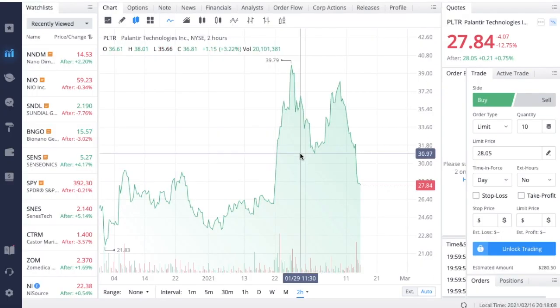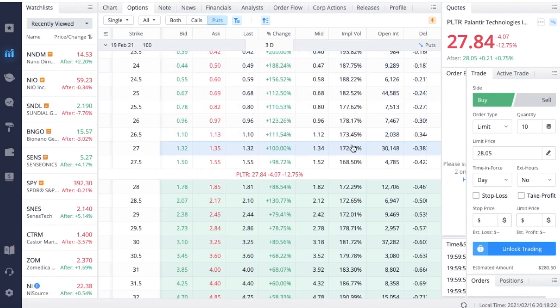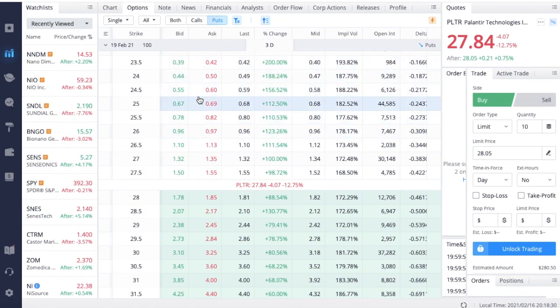Since we saw a massive dip, let's go over some strategies in detail. If we come over to the options chain for Palantir and look at the puts, we can see that implied volatility fell a little bit but not too much, and the weeklies are still pretty expensive. If you want to own Palantir at a lower price or collect some premium, you can sell these $25 strike weeklies and collect $68 in premium per contract sold.